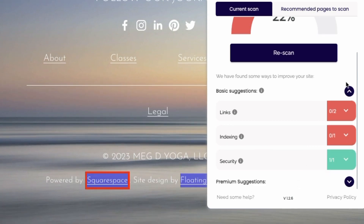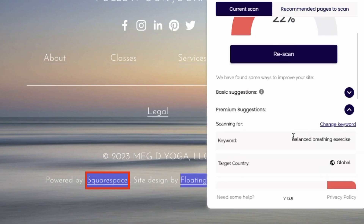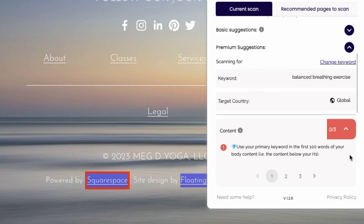Now we'll run down into the premium suggestions. This is where it's looking at my keyword — I can change the keyword if I want. Let's see my content, the placement, the variation, all of that stuff. More helpful tutorials here. The first scan is that it uses my primary keyword in the first 100 words of my body content — the content below my title — and I didn't do that. So that's helpful, I can go back and adjust that. My primary keyword is not in any subheading of my content, so this is when you learn about how to structure things and create your content to have that structure there. So I need to go back and adjust that.